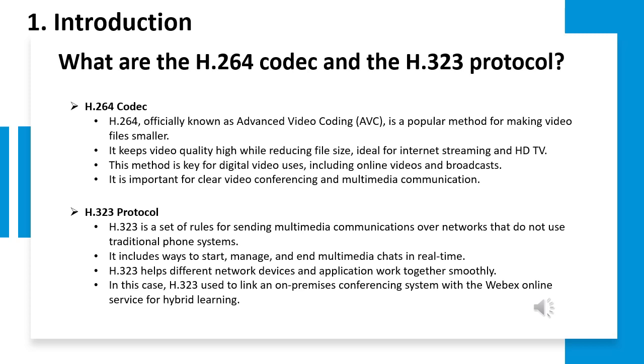Let's dive into technical aspects. What is H264 codec and what is H323 protocol? The H264 codec, also known as Advanced Video Coding (AVC), plays a crucial role in compressing video files while maintaining high quality. This makes it ideal for internet streaming and HDTV, ensuring clear video conferencing. On the other hand, the H323 protocol governs multimedia communication over non-traditional phone networks. It standardizes the initiation, management, and termination of real-time multimedia sessions, enabling smooth interoperability between different network devices and applications.